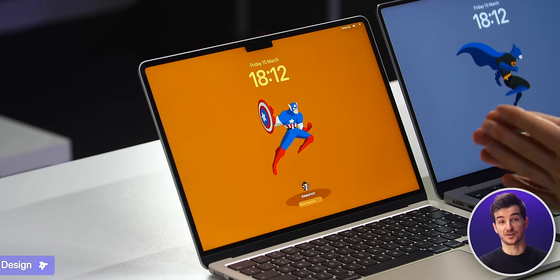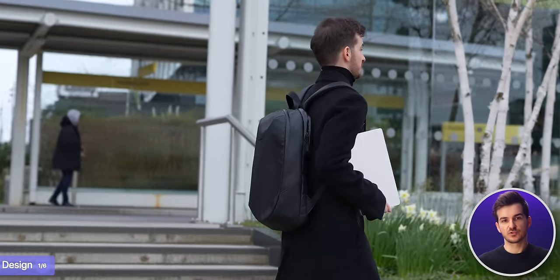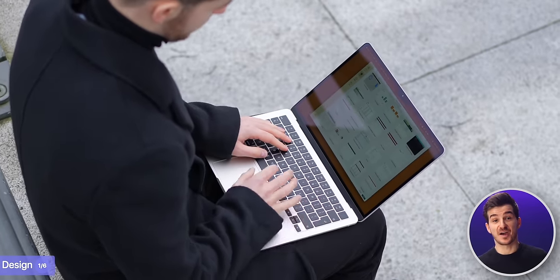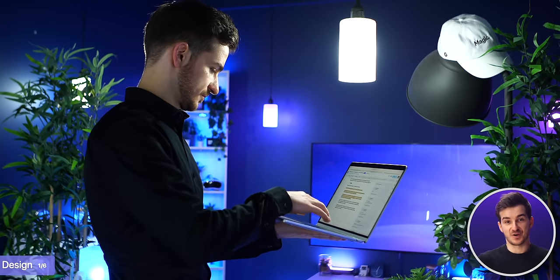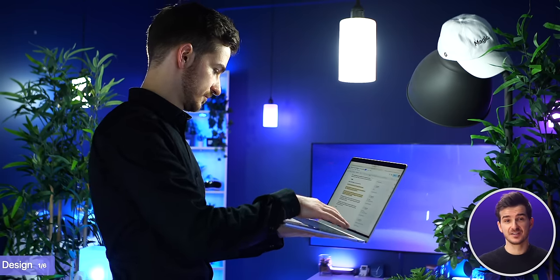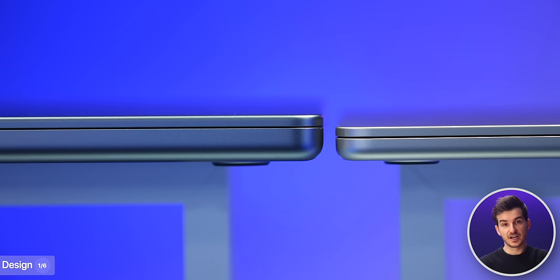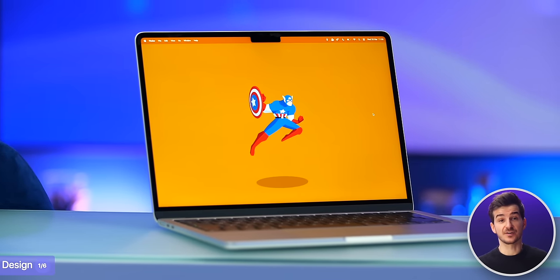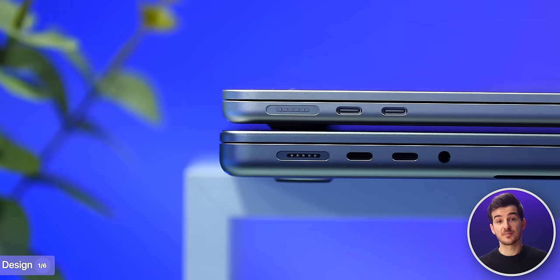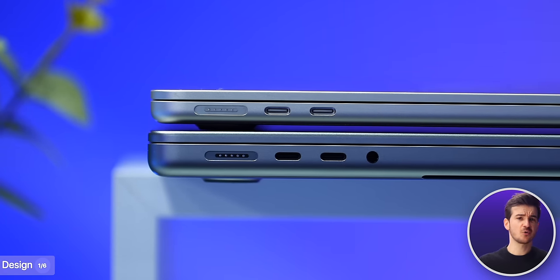Starting off with the design, I much prefer the Air. It is not only noticeably lighter than the Pro, but also significantly thinner. I've traveled with both and I'm always shocked by how thin and light the MacBook Air feels — it's literally like I'm only carrying an iPad with me. There were also many cases where I just grabbed the Air in one hand and started using it like that. The MacBook Pro is much heavier and feels more like a portable workstation. It also looks like when Apple designed this new generation of MacBooks with the round-frame design, they designed them with the MacBook Air in mind first, because the Air has its ports right in the middle of the chassis, whereas on the MacBook Pro these are off-center, which has always looked very off.